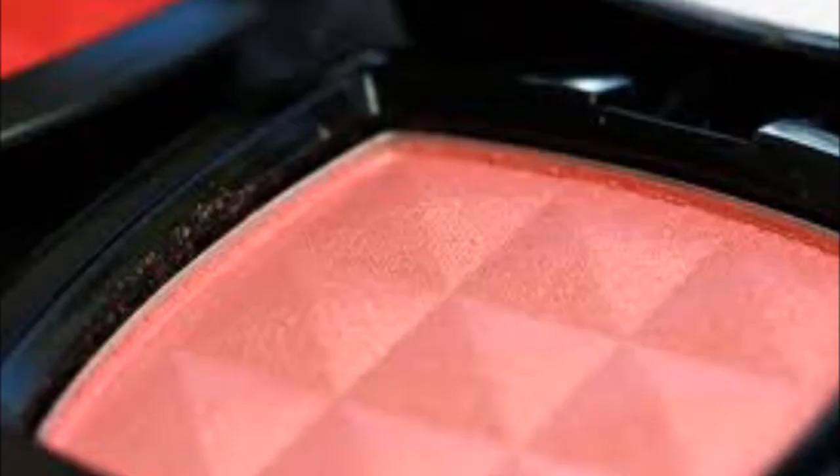I've been loving my MAC Painterly Paint Pot. I've been using it in some of my tutorials as a base. I've also been loving this NYX blush in Peach — it's not really intimidating, but it's just a nice color for my sisters out there.